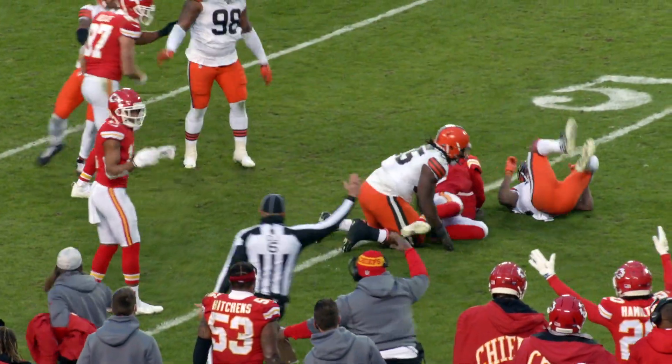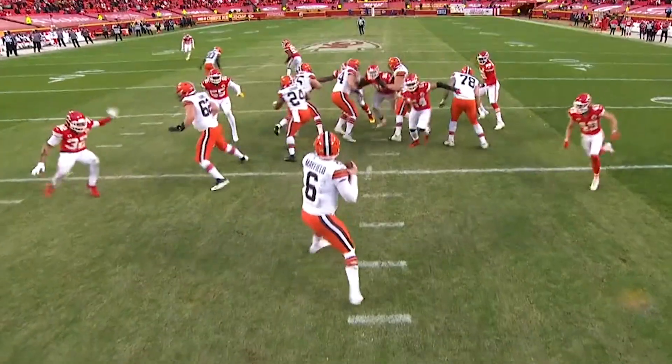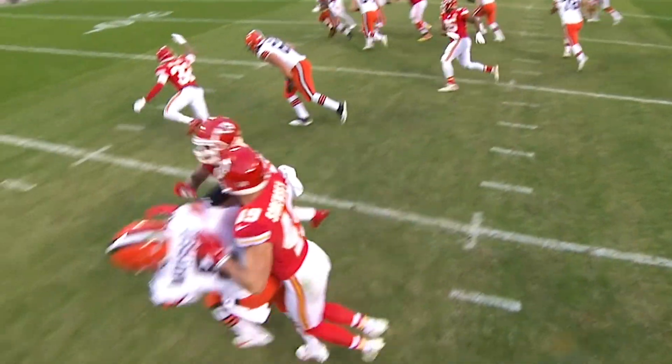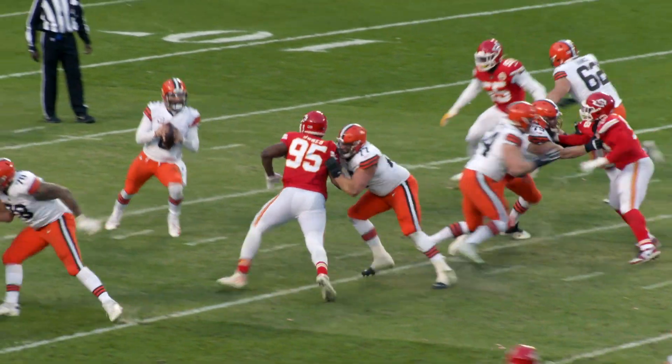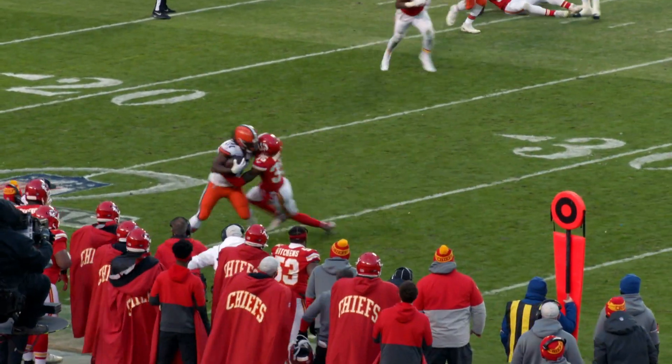Chad Henney will forever be a Chiefs legend for his heroics at the end of Sunday's victory over Cleveland, but don't forget about the defensive stand that made it all possible. The Browns had all the momentum in the world, but the Chiefs defense kept their composure and shut the door. I'm Matt McMullen and this is the Inside Scoop presented by Tostitos.